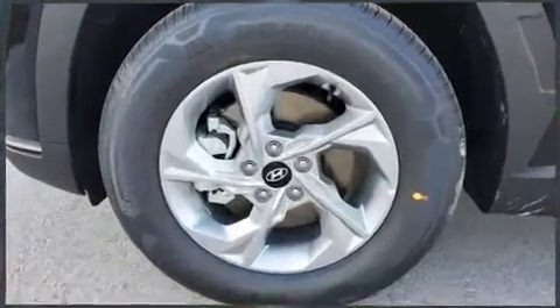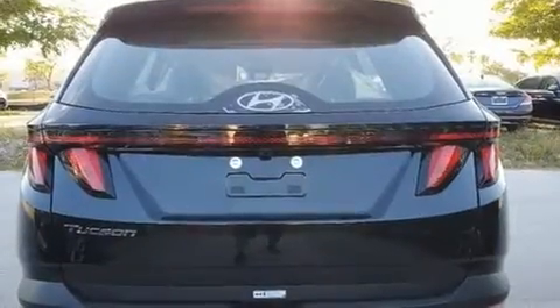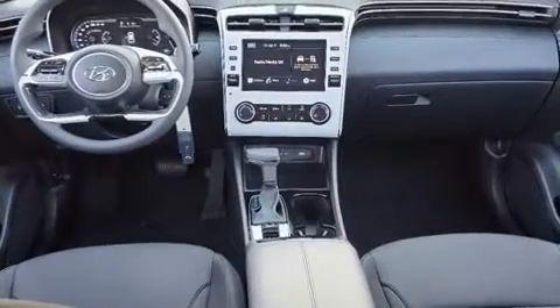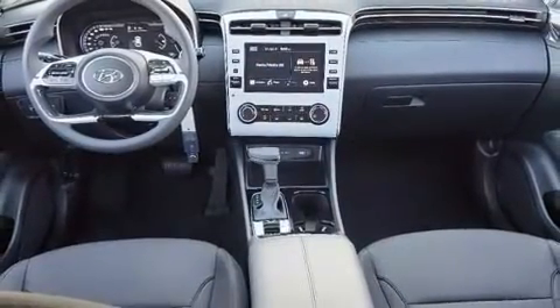one-touch window functionality, adjustable headrests in all seating positions, a trip computer, lane departure warning, rear wipers, and air conditioning.